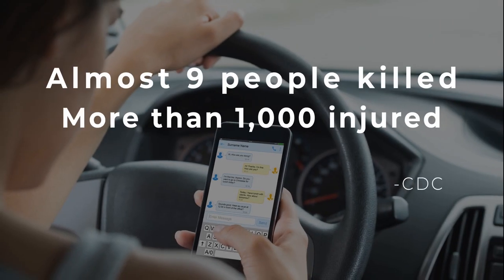Each day in the US, almost nine people are killed and more than 1,000 injured in crashes that involve a distracted driver.